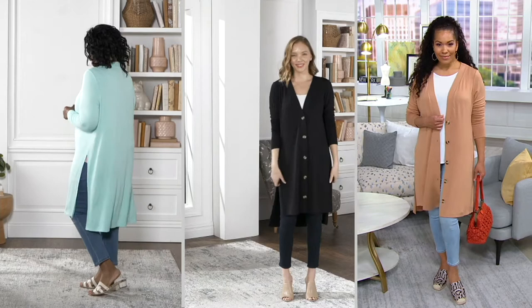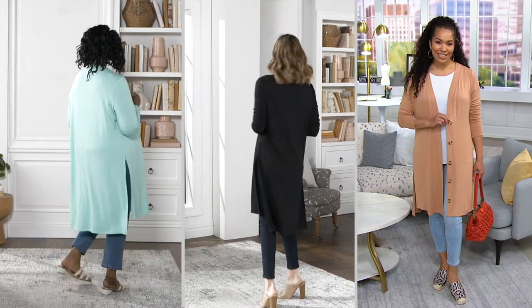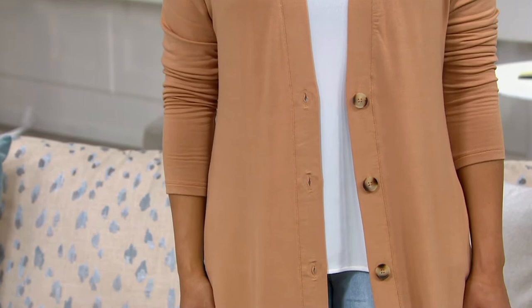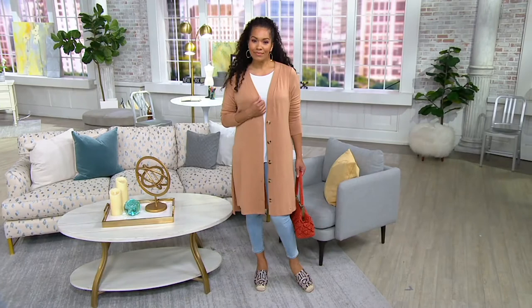Another of my favorite design details is the tortoise shell button on all of the colors. It is so elegant, so chic. It looks like a very expensive cardigan — and it has the feel of an expensive cardigan. But your price tag is $45.83 because it is a QVC big deal, on both QVC and QVC2 — like a today's special value. That's what kind of money you're saving. This is our only order of the year.